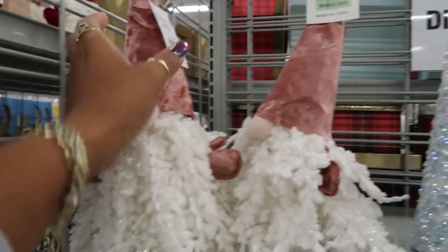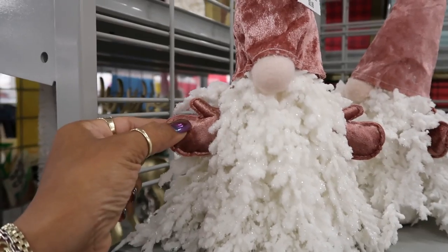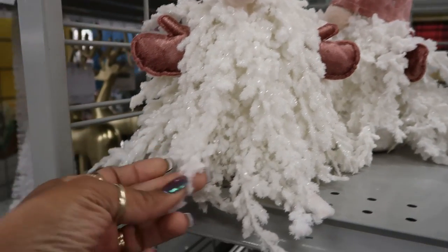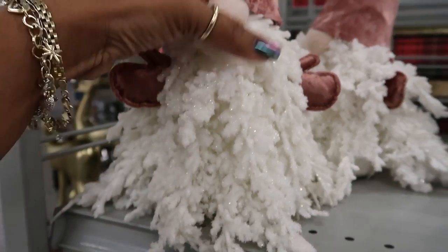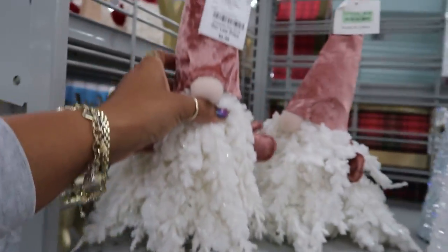They are cute, $5.99. It's different — I like how his little hands stick out. Not sure what this is made out of, but he looks like a little tree. I like that.